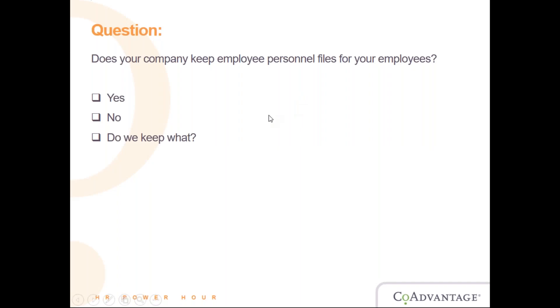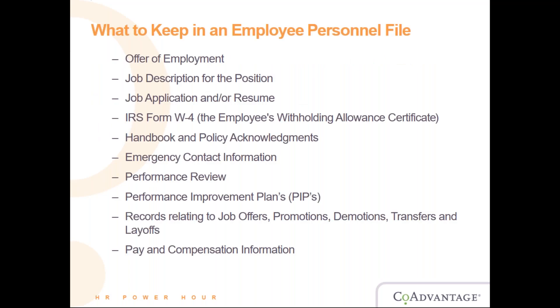An employee personnel file is the main employee file that contains the history of employment, starting with the job application all the way to termination documentation. Documents you should be keeping include the offer of employment, the job description for the position, job application and/or resume, and the W-4 form. It's always good to keep a copy of the resume when you hire an employee, especially if you're hiring for a specific skill set, so you can refer back and confirm the skills they claimed to have.